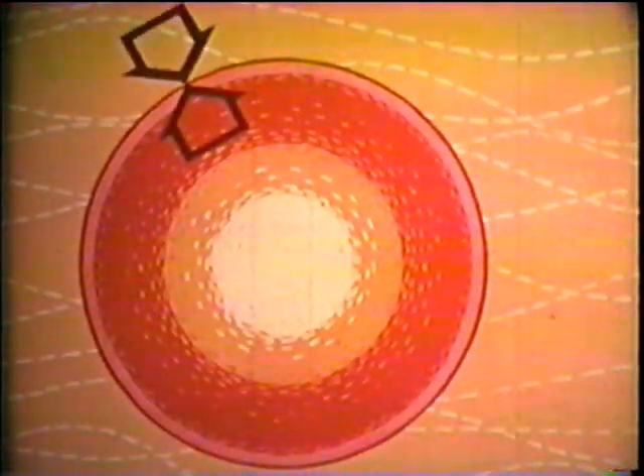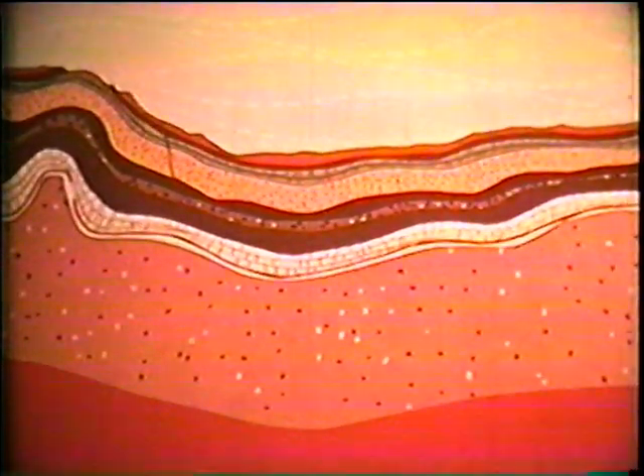The hot interior of the earth is covered by a thin crust only a few miles thick. This crust has been changing constantly ever since our earth became solid, over four billion years ago. Great forces within the earth cause the outer crust to buckle into mountains. At times, part of the land may sink and shallow seas form. The weather also causes changes.